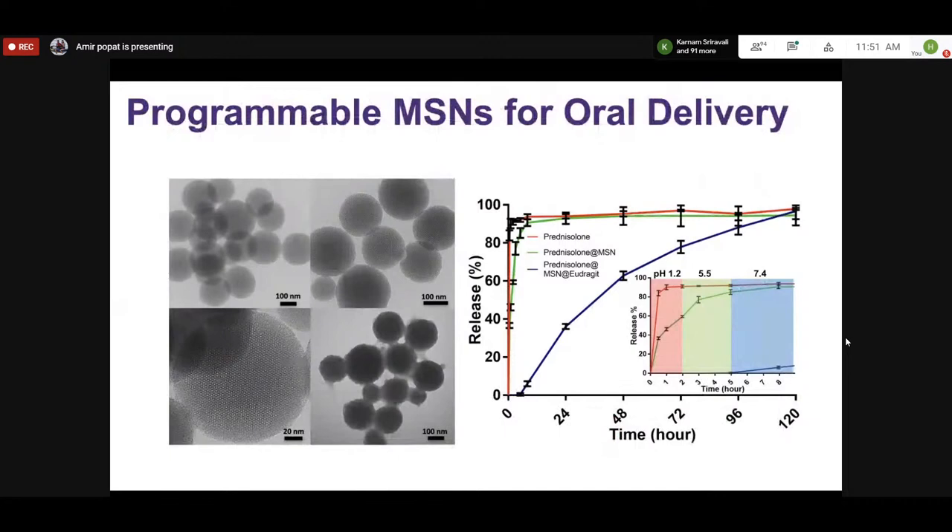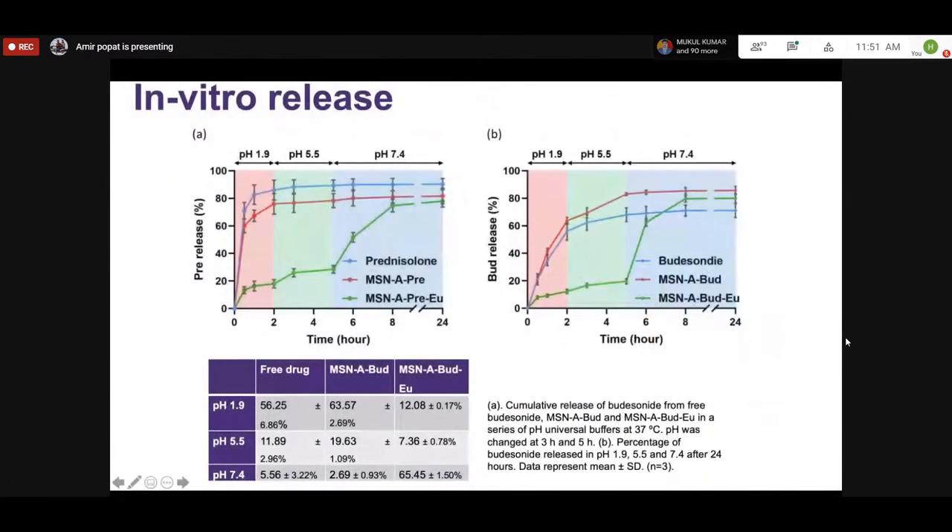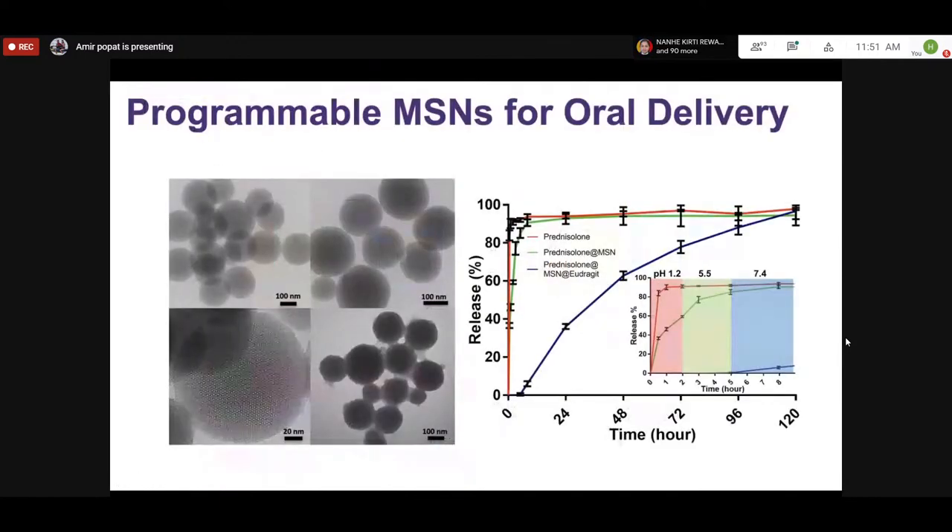We then used a pH-responsive polymer Eudragit coated onto silica particles for delivery of anti-inflammatory molecules to the colon. Using prednisolone — a reasonably soluble molecule — coating with Eudragit gave no release for the first two hours then slowly released over time. A similar trend was seen with budesonide, a widely used corticosteroid for inflammatory bowel disease.